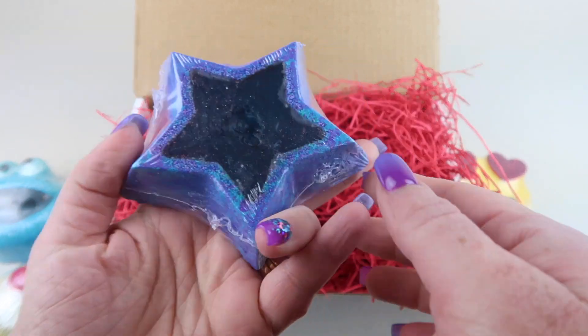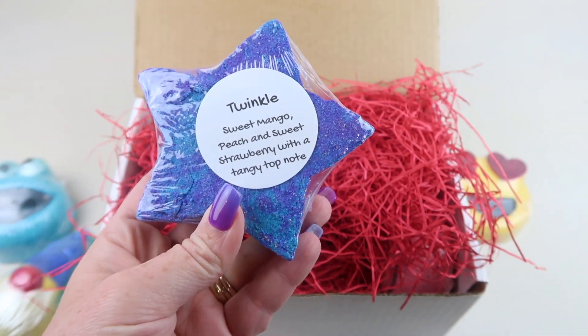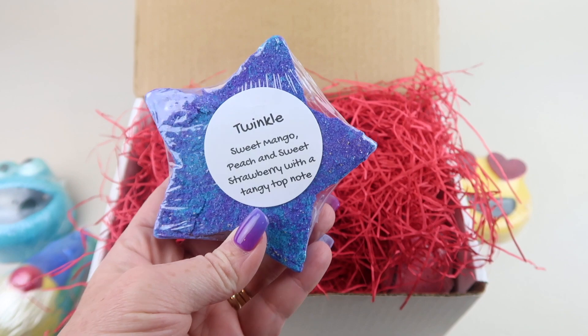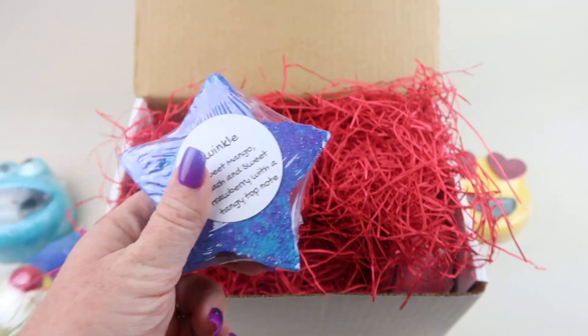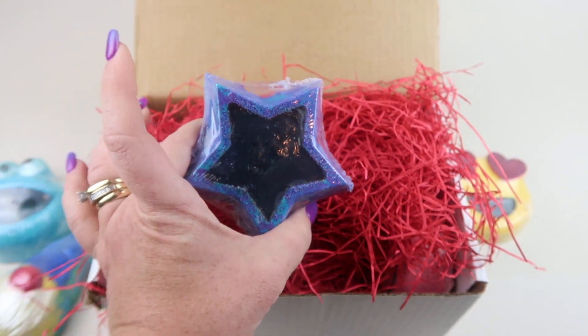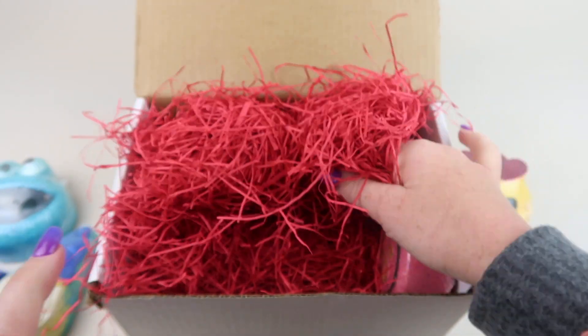Then we have a star — this is 'Twinkle.' Sweet mango, peach, and sweet strawberry with a tangy top note. It smells really good — a much sweeter, very fruity scent. So cute.